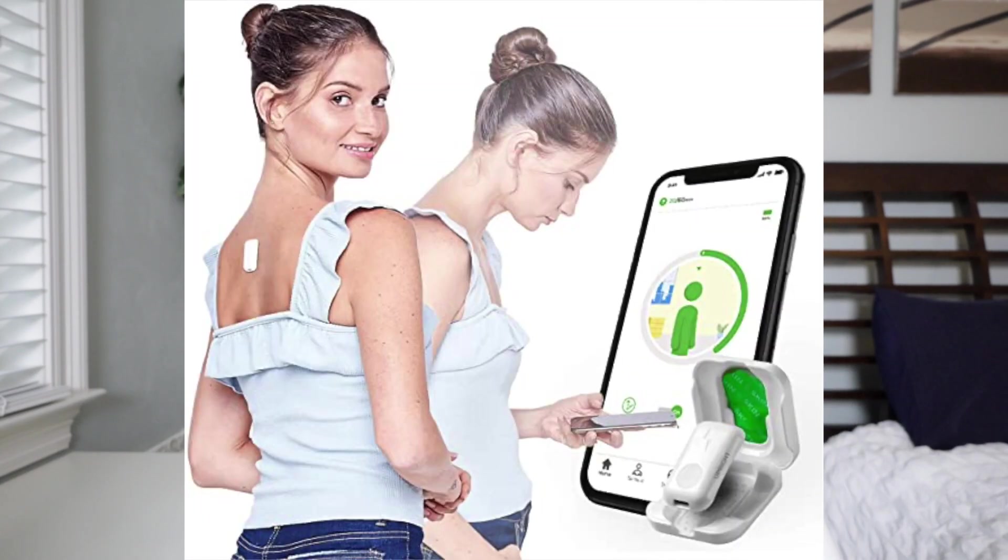Another tip I can't leave out is to stand up straight. I personally have a big problem with this — I even ordered one of those devices on Amazon that you put on your back and it buzzes whenever you're slouching. I'll let you know how that works and link it below.